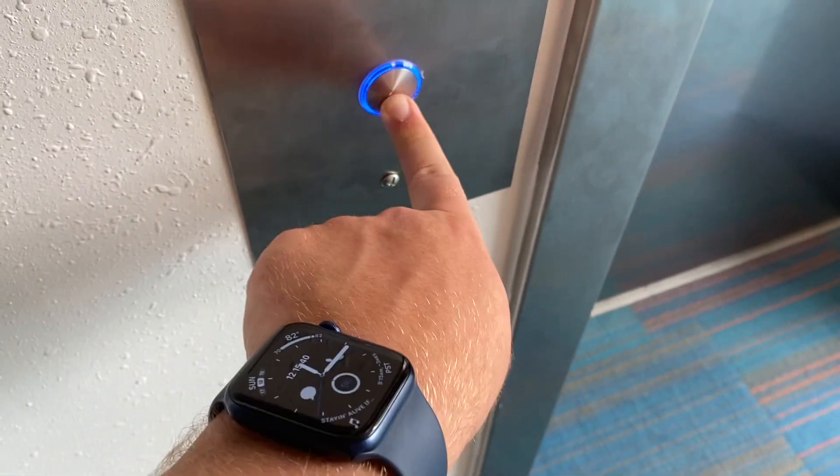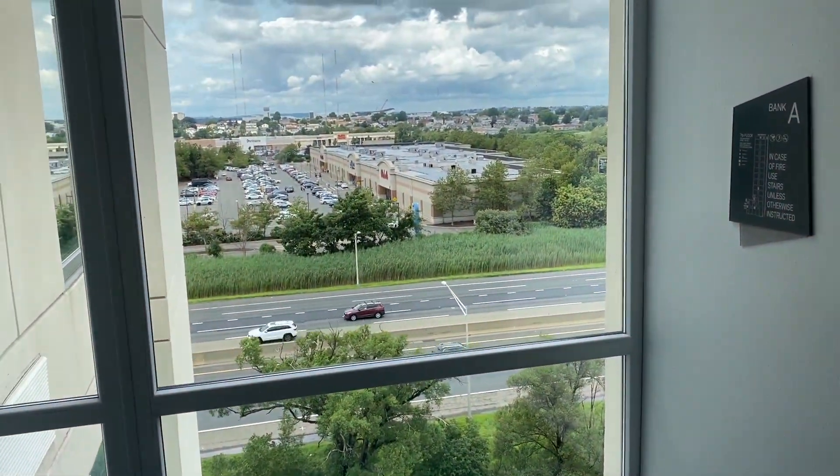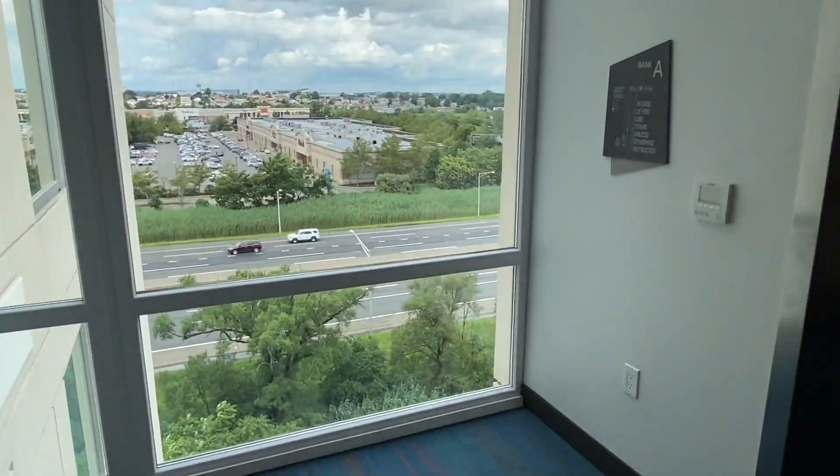So you might be using this as a service elevator. That's probably why it's parked on one, which is how we're going to get this one. Here's a view — there's Michael's, Marshall's, PetSmart, Bob's Furniture, Burlington.